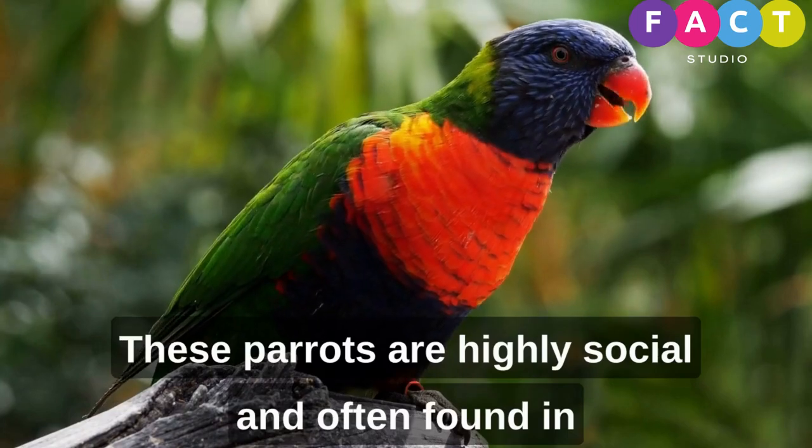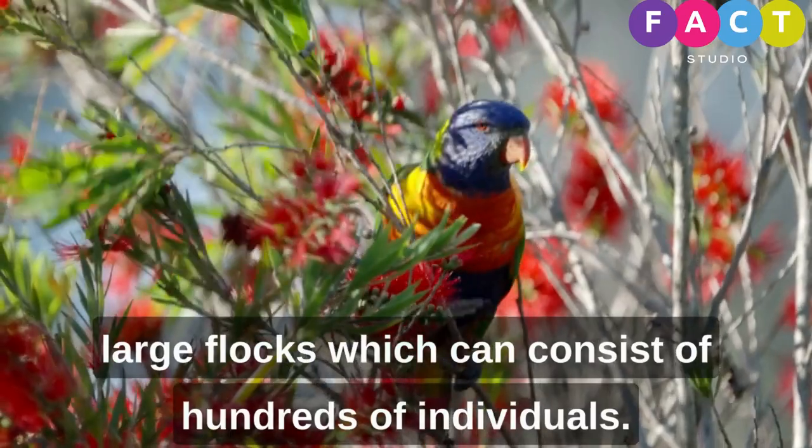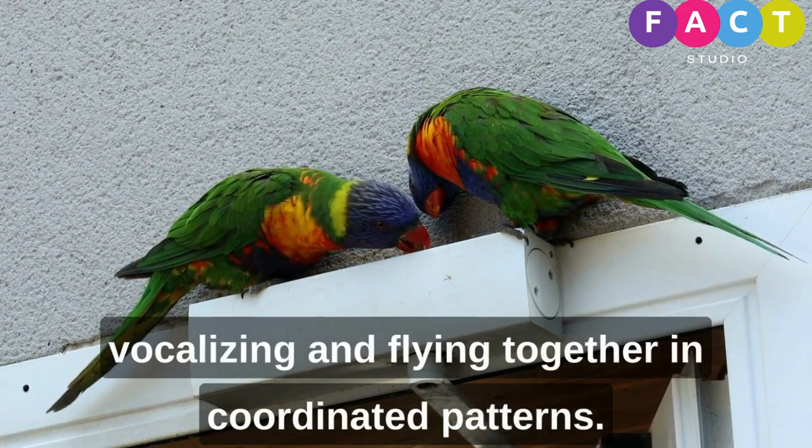These parrots are highly social and often found in large flocks, which can consist of hundreds of individuals. Their social behavior includes grooming each other, vocalizing, and flying together in coordinated patterns.